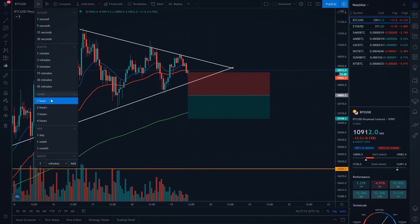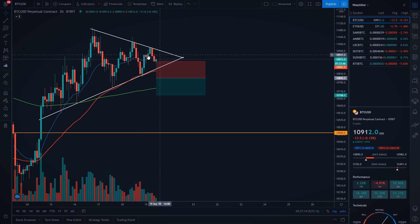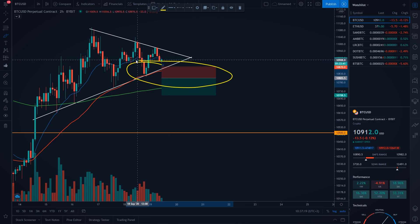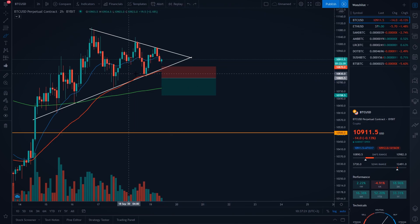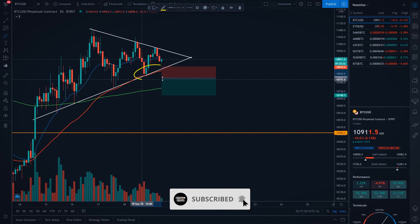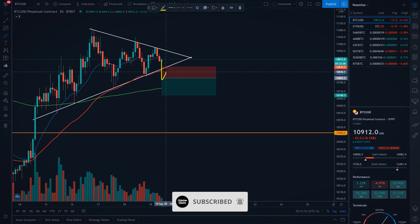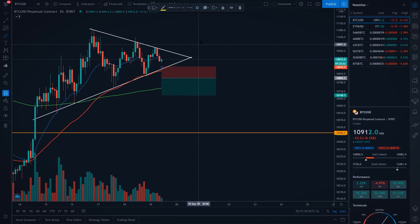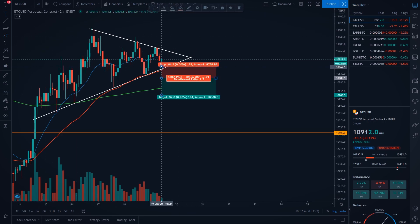I will go to the 2-hourly time frame because I also want my stop loss to be protected with at least one exponential moving average. Currently on the 2-hourly time frame, we have our 50 exponential moving average — this red one — which is pretty much protecting us. If we go down and bounce back up, this would be our resistance, and because of that our stop loss will be protected. I would set my stop loss a little above the 50 EMA on the 2-hourly time frame.